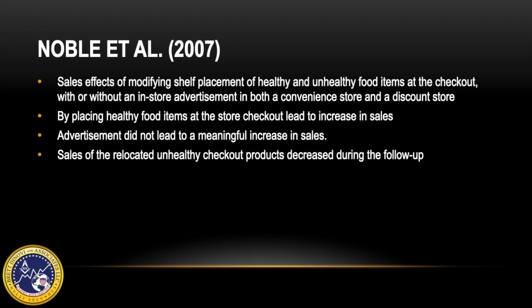For example, the advertisement stated: dried fish is good for your health, builds up your muscles, and helps to keep you in shape. As a result, placing healthy food items at the store checkout led to a substantial impact on sales, but the advertisement at that point of purchase did not lead to a meaningful increase in sales. The sales of the relocated unhealthy checkout products actually decreased 29% during the follow-up period.